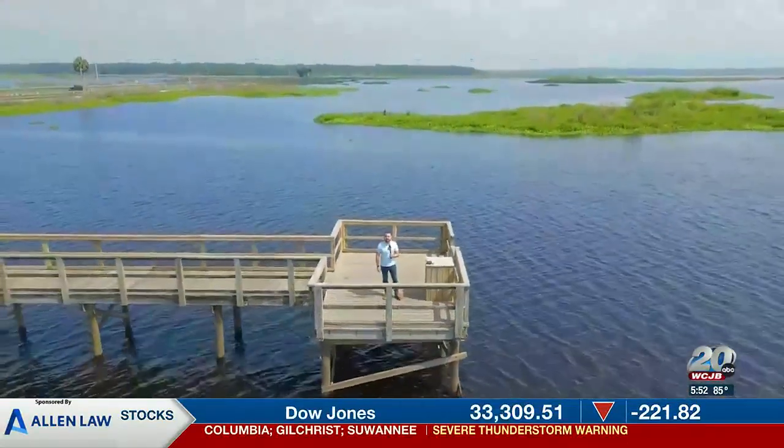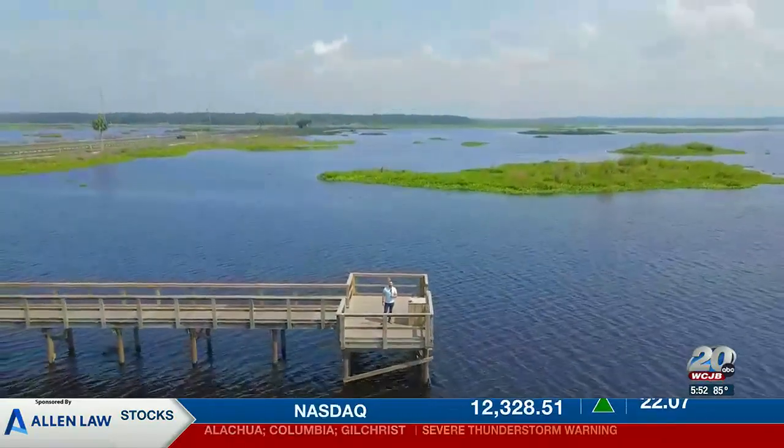Reporting at Payne's Prairie Preserve State Park in Micanopy, Scott Gagliardi, TV20 News.